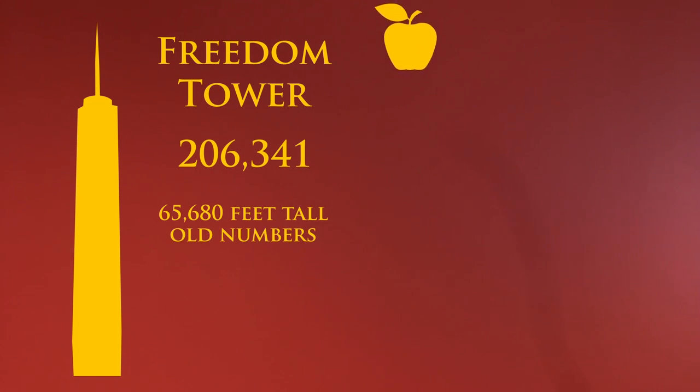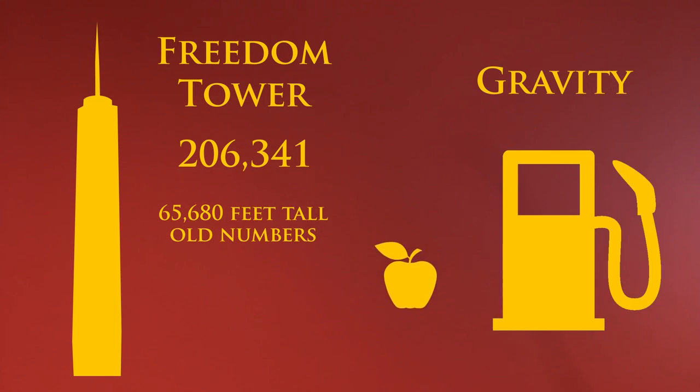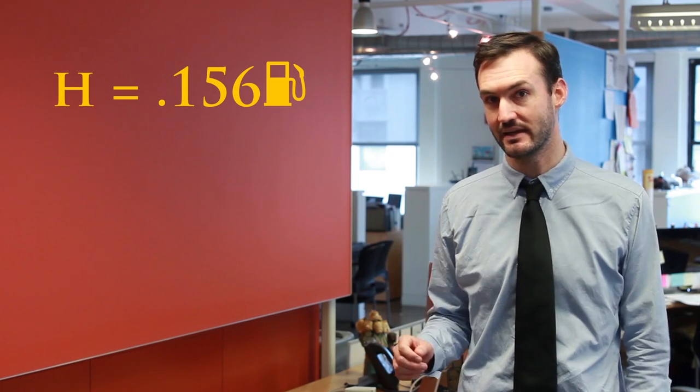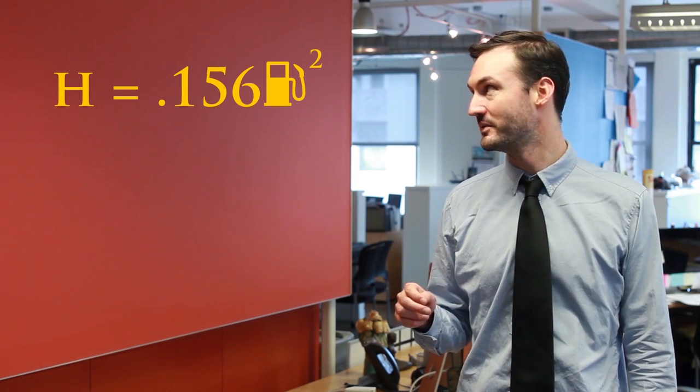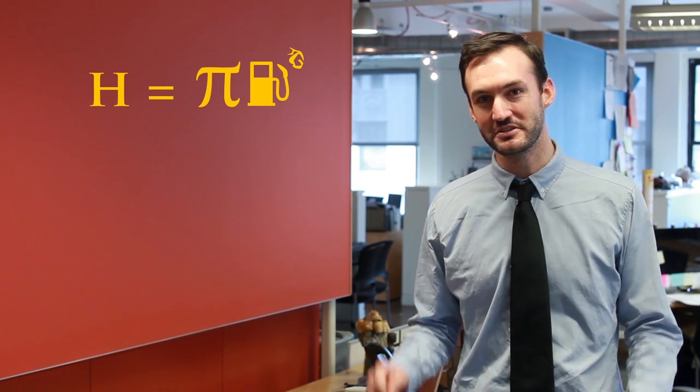And they fall at the rate of gravity, which, in my numbering system, is the easy-to-remember symbol for a gas tank. Because gravity is the gas that powers the universe. And if Newton's classic gravity equation is simplified to the easy-to-remember H equals .156 gas tank to the second power — let's make those new numbers — then the answer becomes, and here's the fun part, Jeff. That's right. I was being a little bit silly, and I renamed the amount of time it takes for an apple to fall from the top of the Freedom Tower my own name, Jeff.